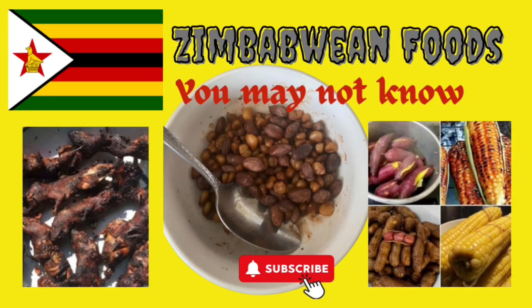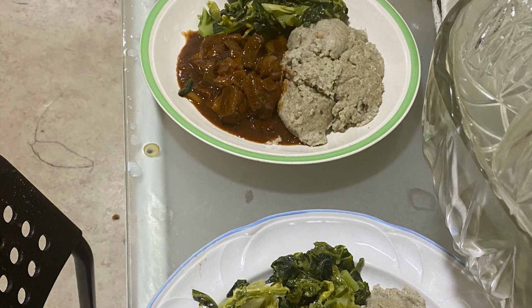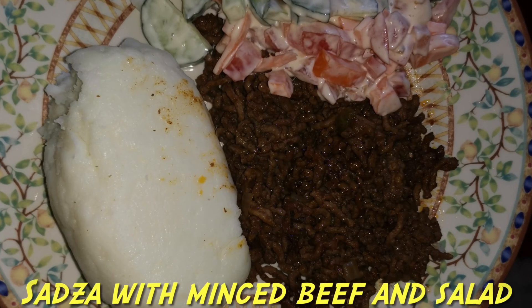Hi guys, this is Baba Koji. Welcome to my channel and I present to you the foods that Zimbabweans eat.